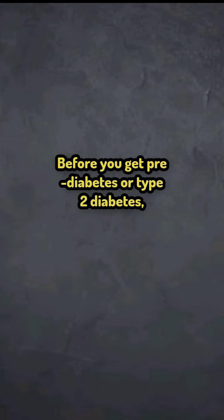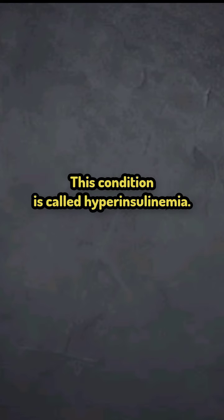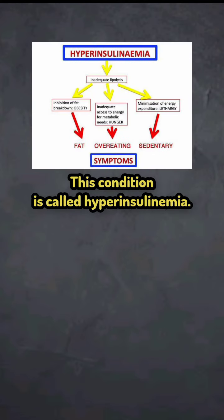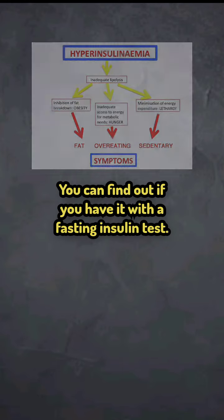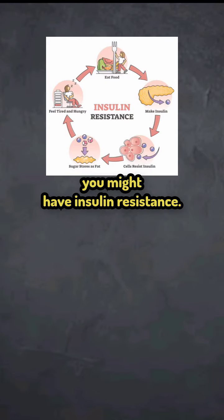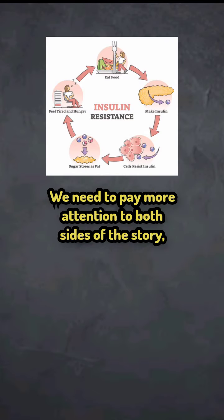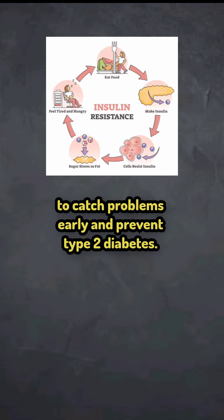Before you get pre-diabetes or type 2 diabetes, your insulin levels are usually high to control your blood sugar. This condition is called hyperinsulinemia. You can find out if you have it with a fasting insulin test. If your insulin levels are high, you might have insulin resistance. We need to pay more attention to both sides of the story — blood sugar and insulin levels — to catch problems early and prevent type 2 diabetes.